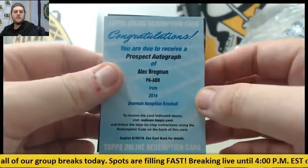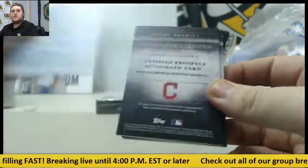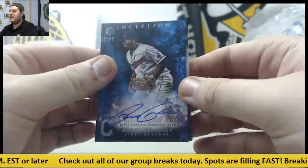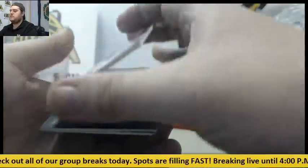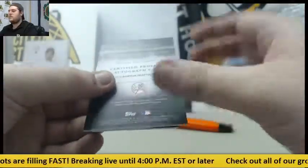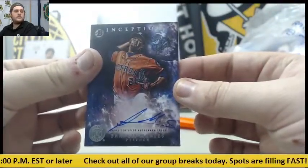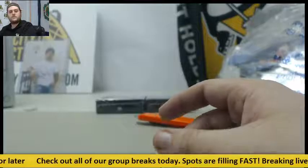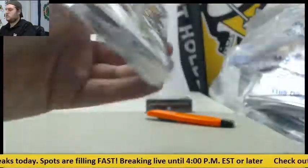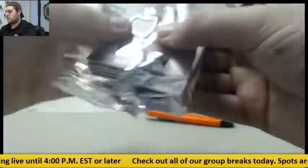For the Twins, 52 of 99, Jose Barrios, jersey swatch auto. Redemption right here — Alex Bregman of the Astros, prospect auto. I'll have to double check, but I'm like 90% sure he's Houston. For the Indians, 19 of 99, Bobby Radley. For the Mariners, Drew Jackson, shortstop auto. James Kaplan for the Yankees, and Francis Marte for the Astros — big box for the Astros there.